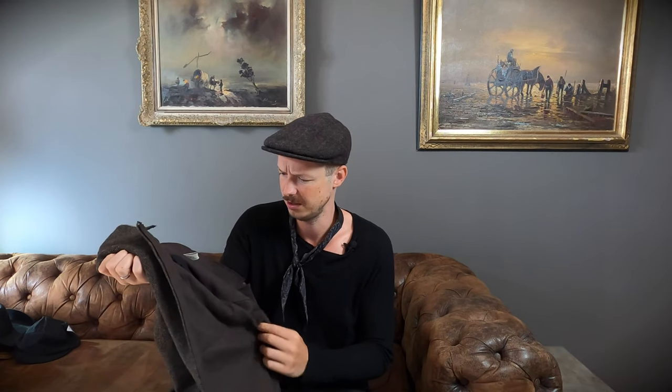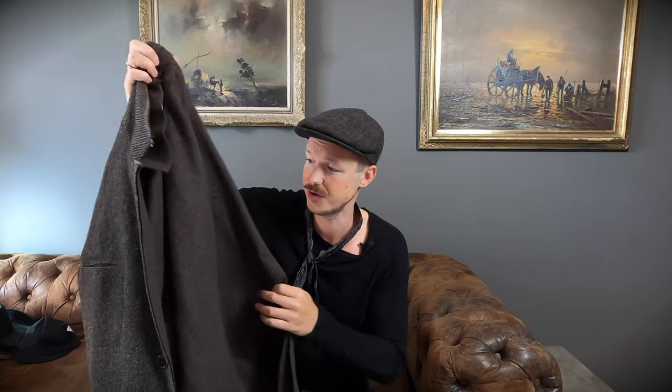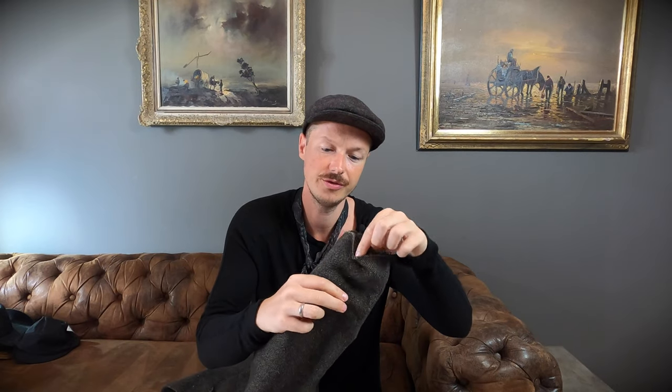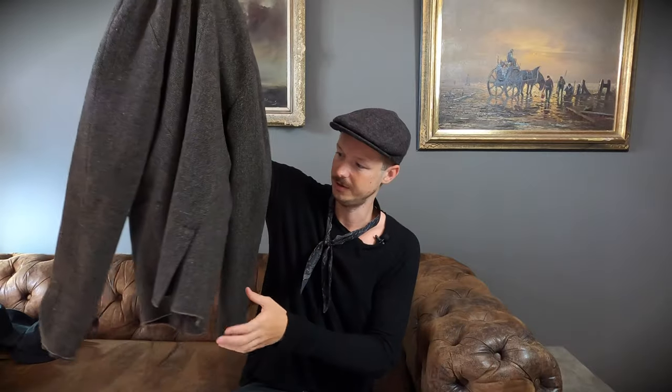This blazer here is not a new pickup, but I wore it recently and realized I've never shown it on video. This is an MA Cross blazer — a tweed double-layer blazer. The outer layer is a tweed fabric and the inner is a lovely cashmere wool kind of fabric. It's a beautiful, beautifully constructed piece. The inside pocket detailing is just bonkers, and you also have a double layer on the sleeves with those raw hems.